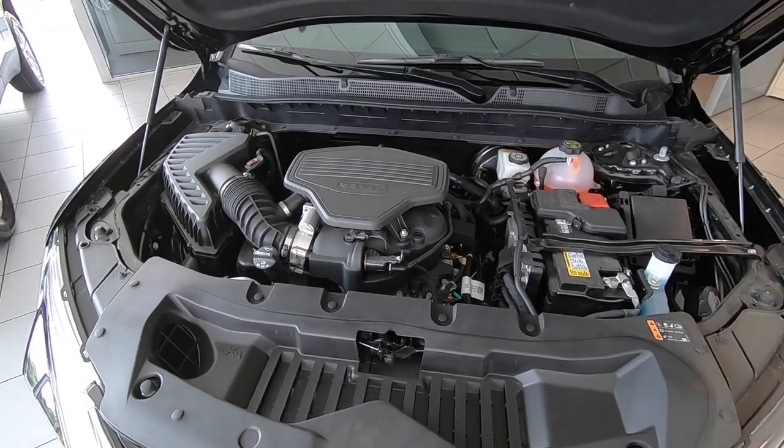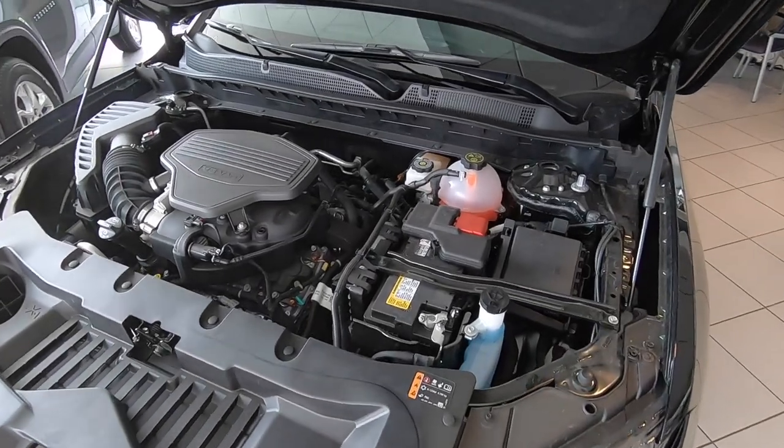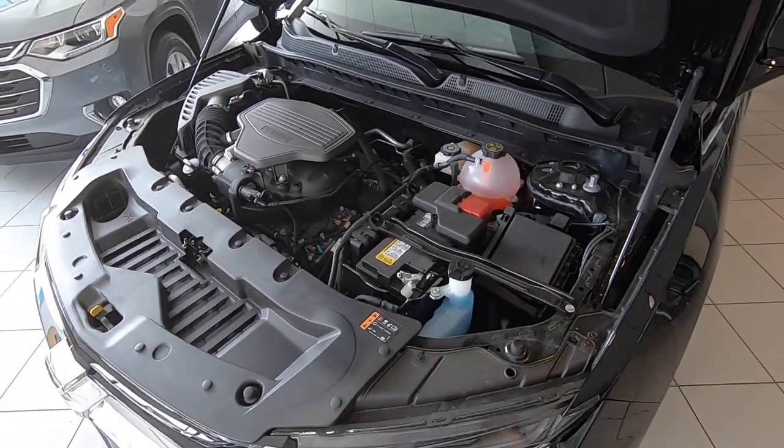The Chevy Blazer comes with two engine options: a four-cylinder in the lower models, and a V6 — the 3.6-liter — which is what the majority of sales will be. It features variable valve timing and direct injection, linked up with a nine-speed transmission. It's just over 300 horsepower — a blast to drive, very quiet inside the cabin. Fuel economy averages about 21 MPG, around 18 in town and 25 on the highway.